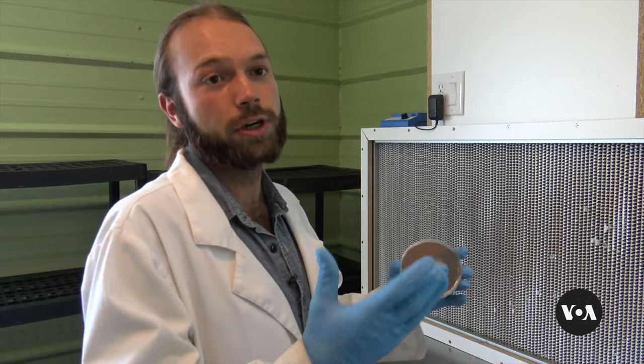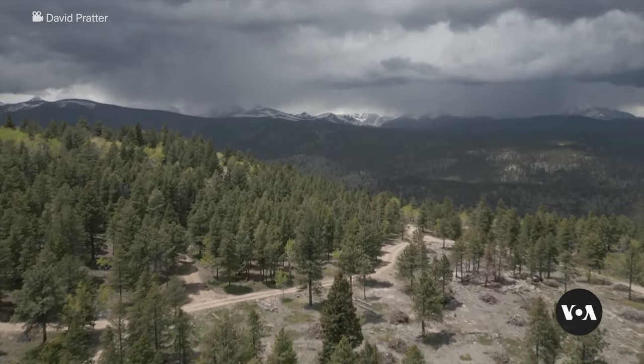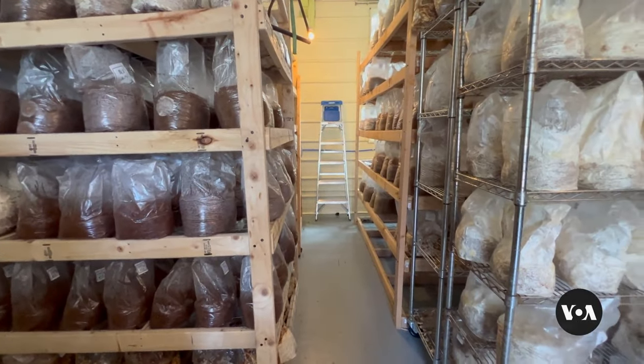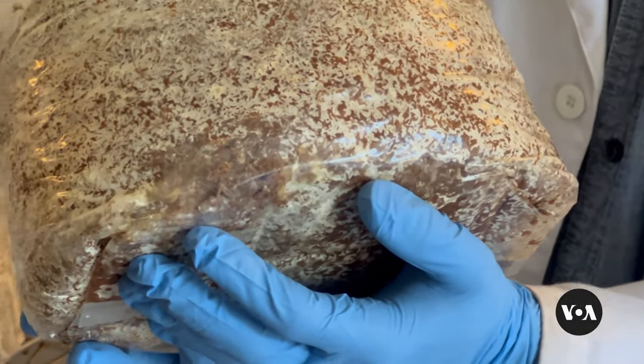Mycorrhizal fungi help plants share water, share nutrients. Restoring one hectare of forest can take a ton of fungi. To make enough, Hedstrom's team adds tiny doses to hundreds of bags of growing mix. Within days, the bags fill with fungal roots, mycelium, ready for wildfire mitigation.